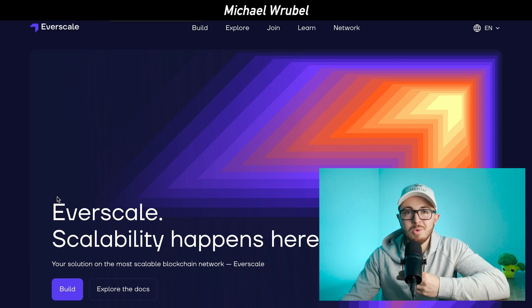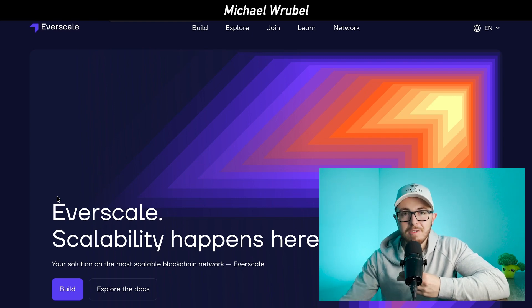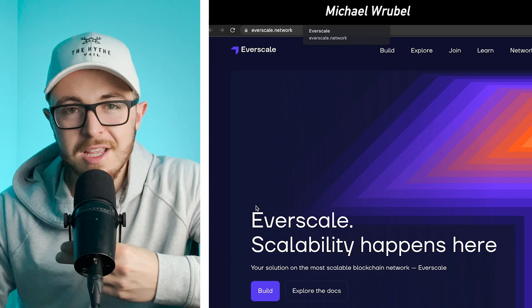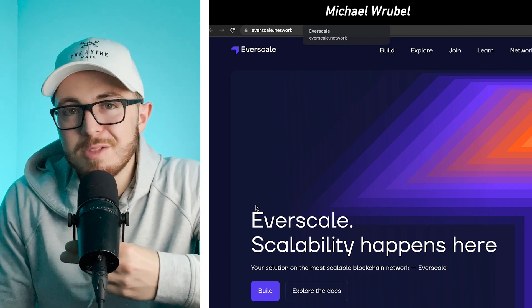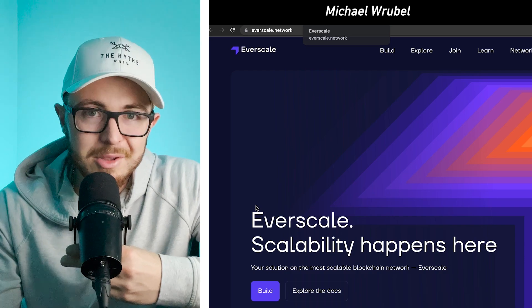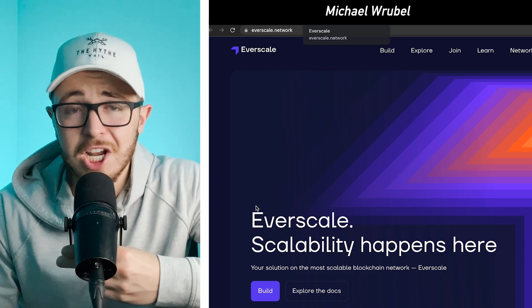The project is called Everscale. For those of you who didn't see our other videos, we're going to do a brief overview, but we'll also link those videos down below. Everscale is a Layer 1 proof-of-stake blockchain that ultimately aims at solving the scalability issues in the Web 3.0 and crypto space in general.